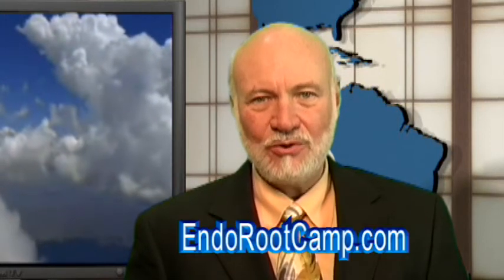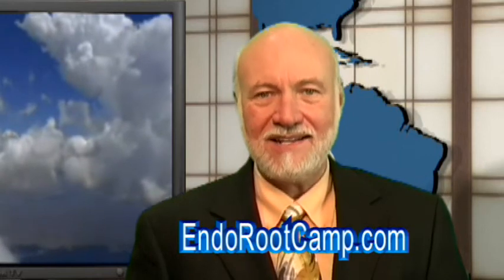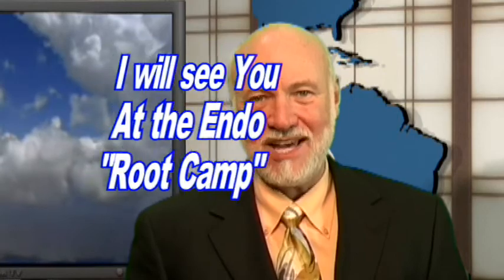That's it for another Root Tip of the Week. I'm Dr. Kit Weathers, inviting you to register at EndoRootCamp.com for free videos and special reports you can't get anywhere else. I will see you at our next EndoRootCamp.